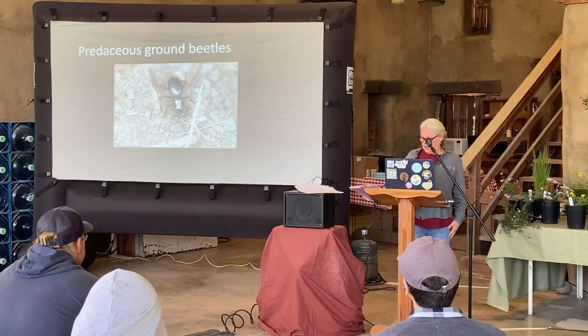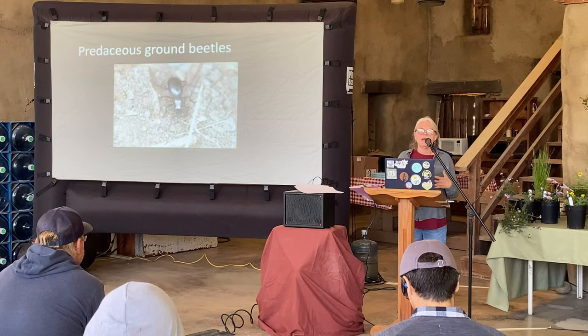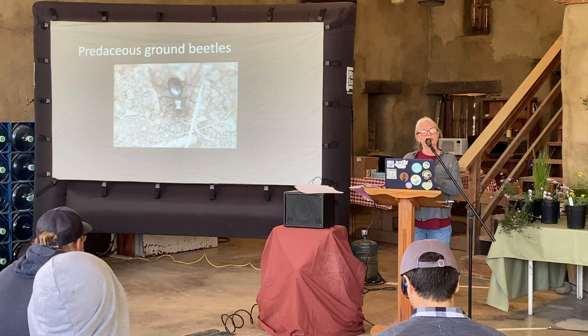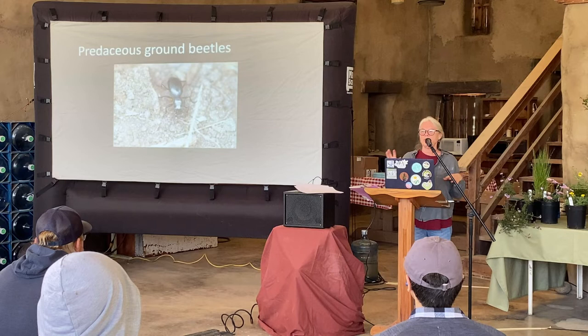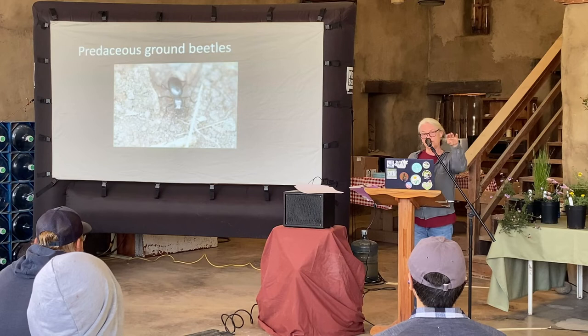Here is a predaceous ground beetle — huge mandibles, they're hunters and they run. Most insects are actually nocturnal, so these guys come out at night to hunt. The darkling beetles also come out at night but to eat vegetation — the vegetarians tend to be quite slow-moving and grazing, while the carnivorous beetles run about hunting. Behavior can really clue us in — much harder to tell the difference once they're dead.